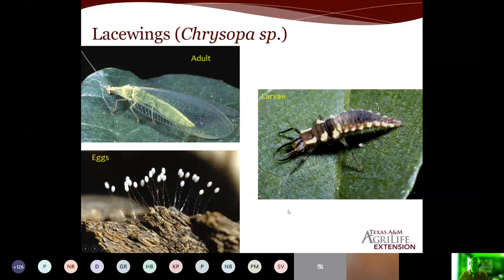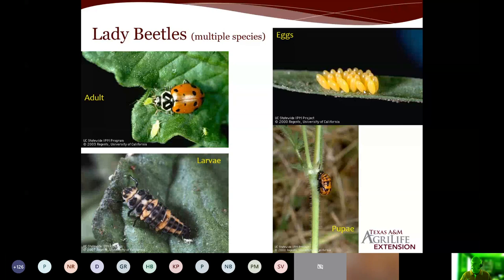Lady beetles — everyone's aware of them. The female lays eggs in clusters that are sort of honey-yellow colored. When they hatch, the larva stage is also a predator — the larva will eat up to 400 aphids during its larval period. It has to feed in order to get to the next stage, which is the pupa. Then the adult comes out and is also a predator. So with lady beetles, we've got two stages that are predators — the larvae and the adult. The adults can eat as many as 50 aphids a day. You've got two very voracious appetites here.